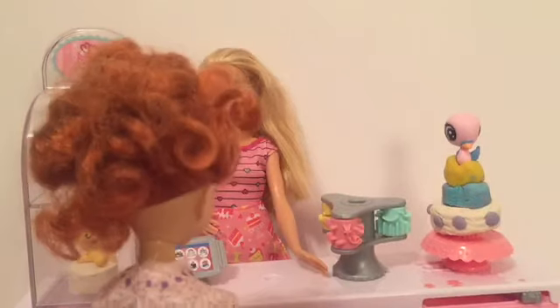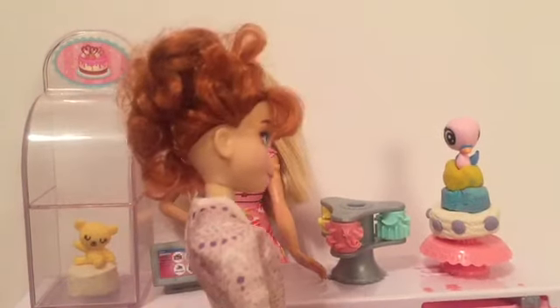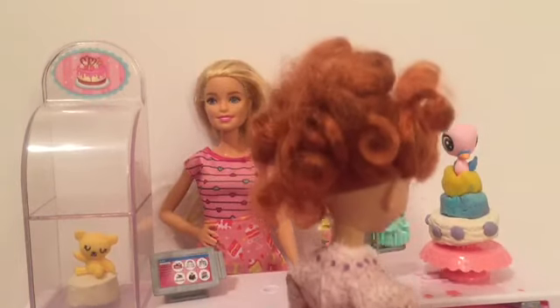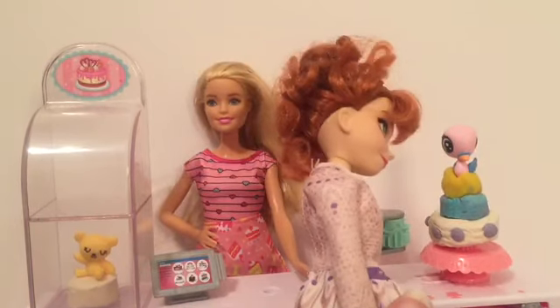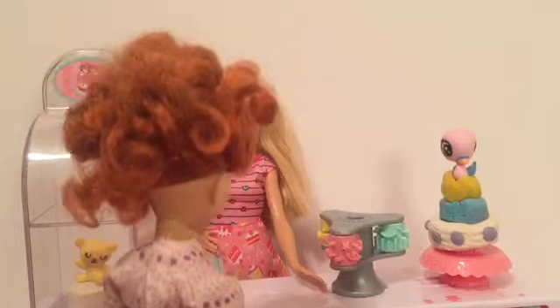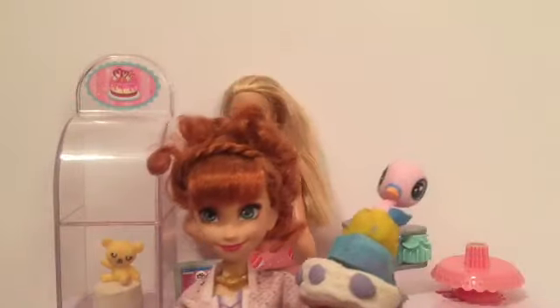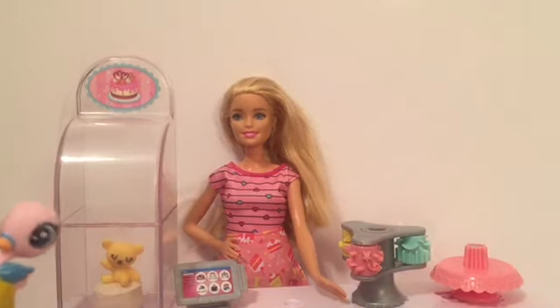Hi, Barbie. What did you come up with for me? Oh, is this it? It's so beautiful, I love it! And it has a bird on top — nice extra touch there. I'll take it. Bye, Barbie. Thanks so much. You're the best.